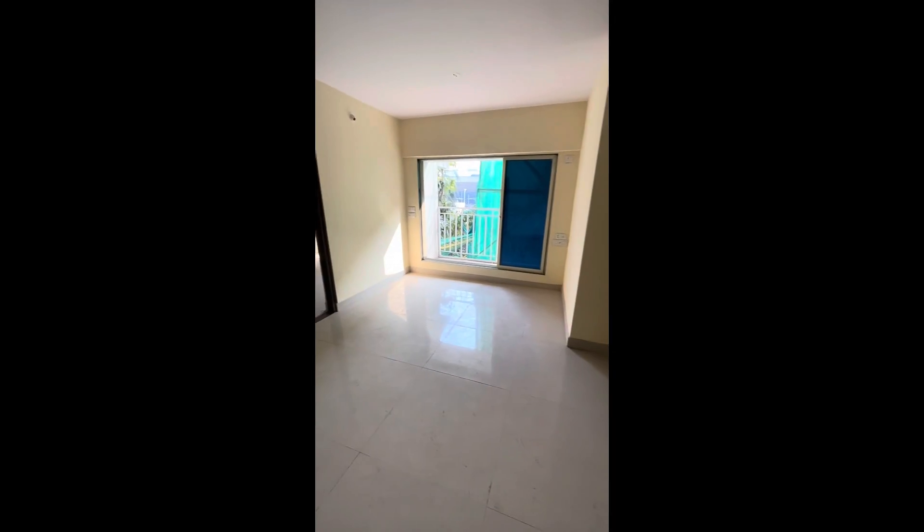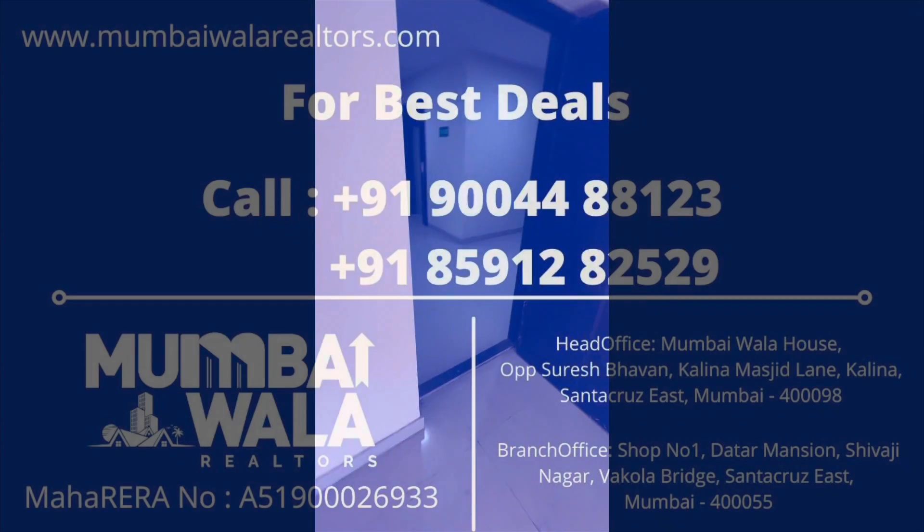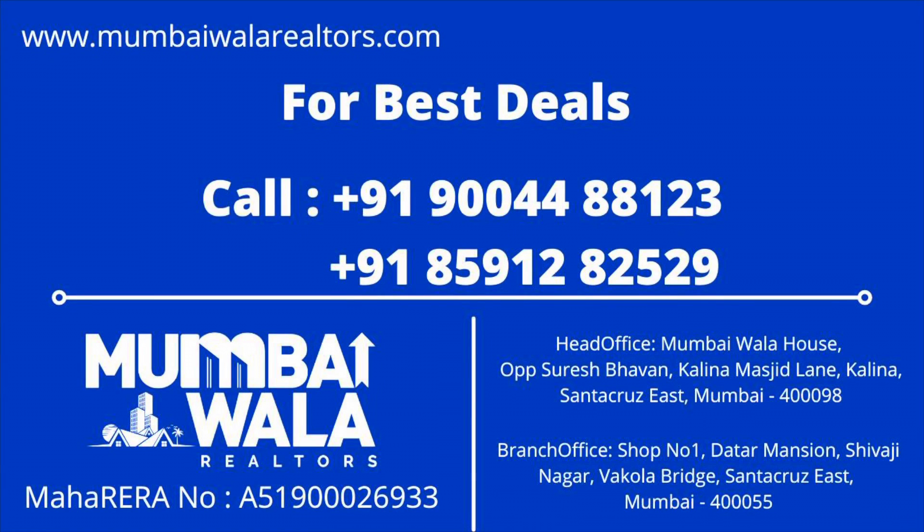This is a very spacious apartment. Thank you to everyone — please like and subscribe to my channel, Mumbaiwala Realtors.